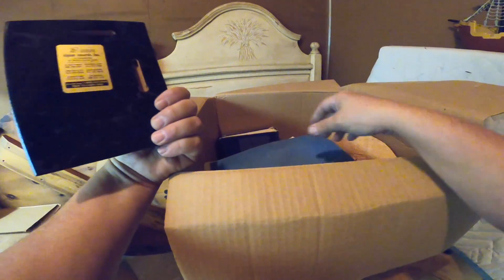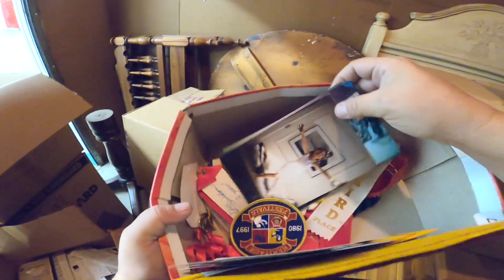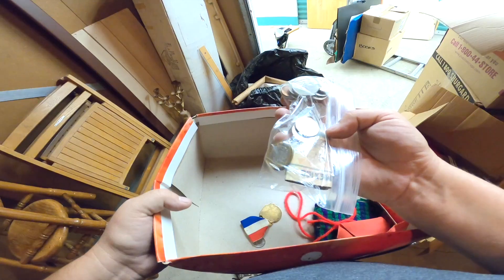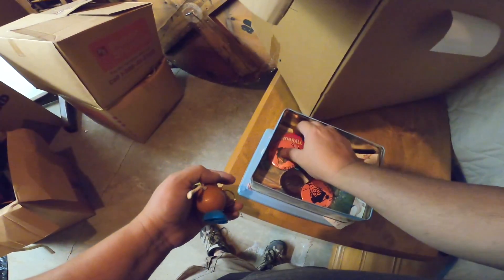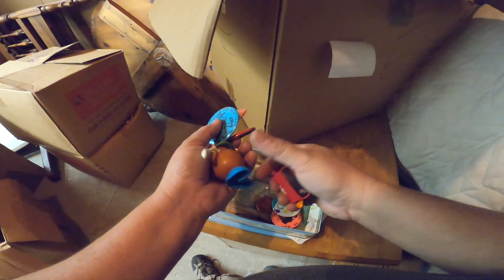Most improved plaque — looks like more keepsake stuff from the kids. I found some foreign money in here — that's good. There's a little award — Odyssey of the Mind. A couple of dimes, a Mr. Potato Head keychain, a few buttons, buttons for school. Here's another keychain — that's kind of cool.